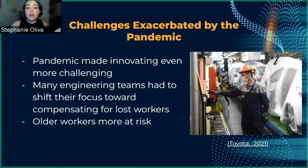These challenges have obviously been exacerbated by the pandemic, making innovating even more challenging. For example, during my internship which began in January of 2020, we saw engineers basically have to drop their pilot programs and concentrate on recovering work that was dropped by contractors who were forced to leave the company.